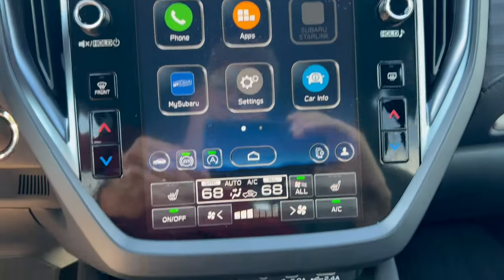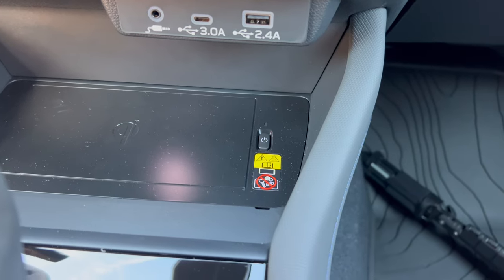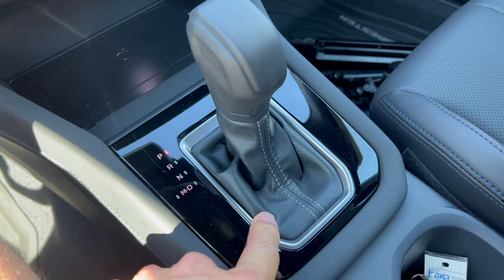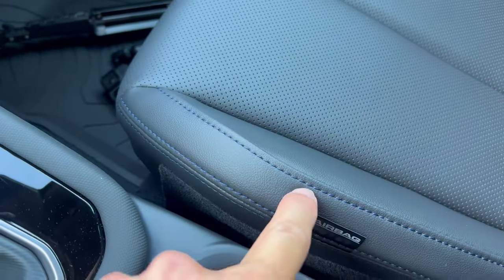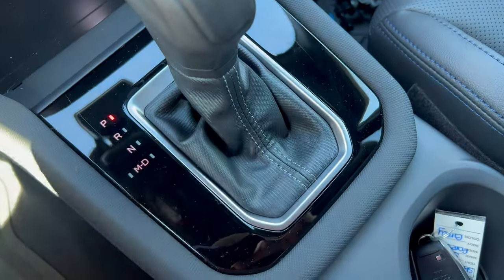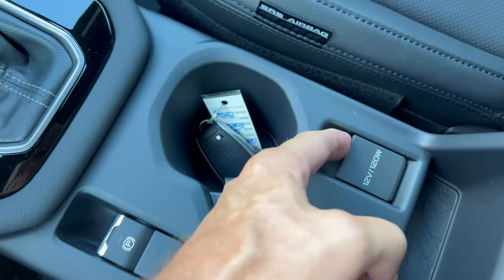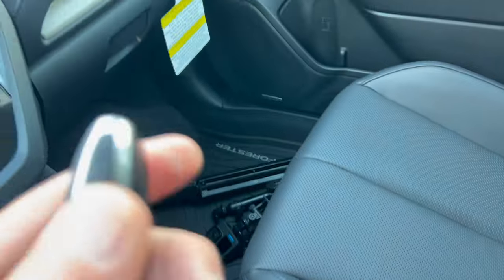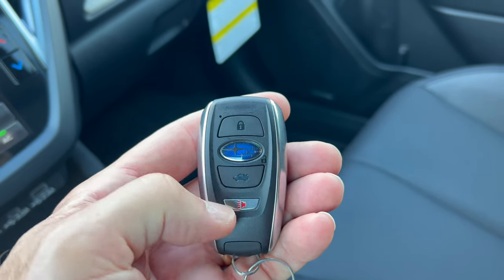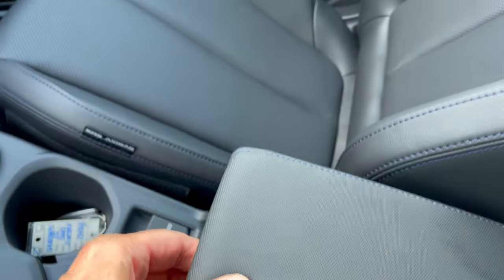Moving down further, we do have an aux jack, USB-C, USB-A, and a wireless charging pad. Here is the gear shift that takes you through the simulated gears of the CVT. I would have liked to see the blue stitching from the seats and doors on the gaiter rather than the light gray. Electric emergency brake, two cup holders, a 12-volt, and a nice soft armrest with blue cross stitch that opens up for storage.